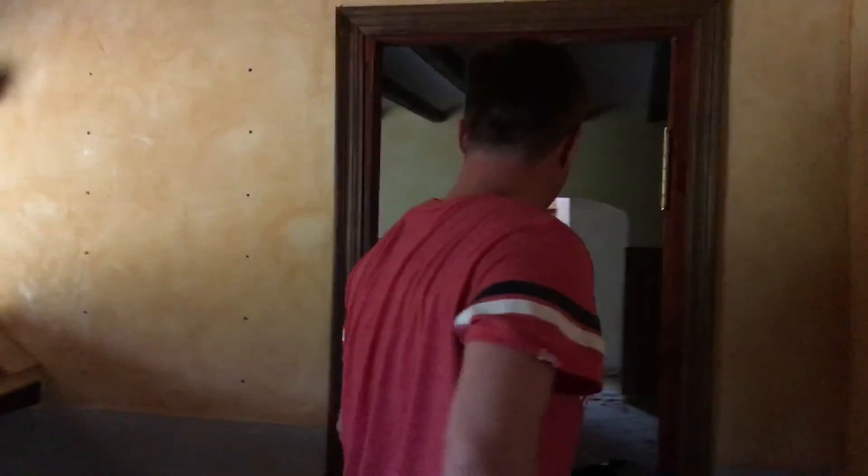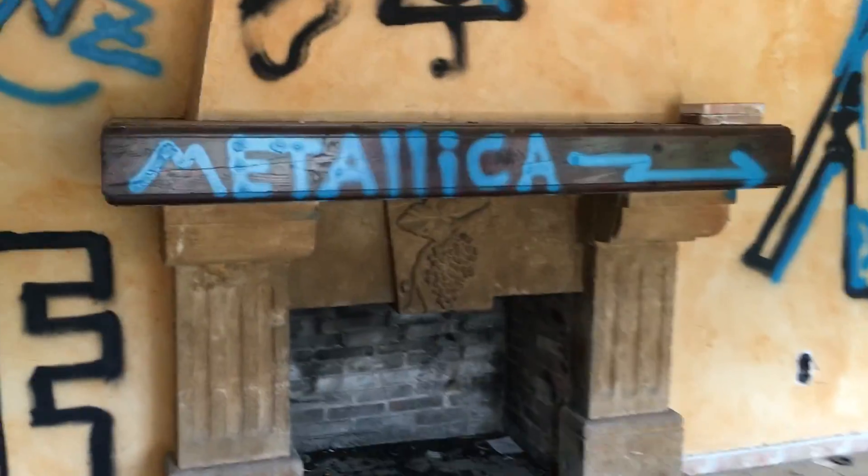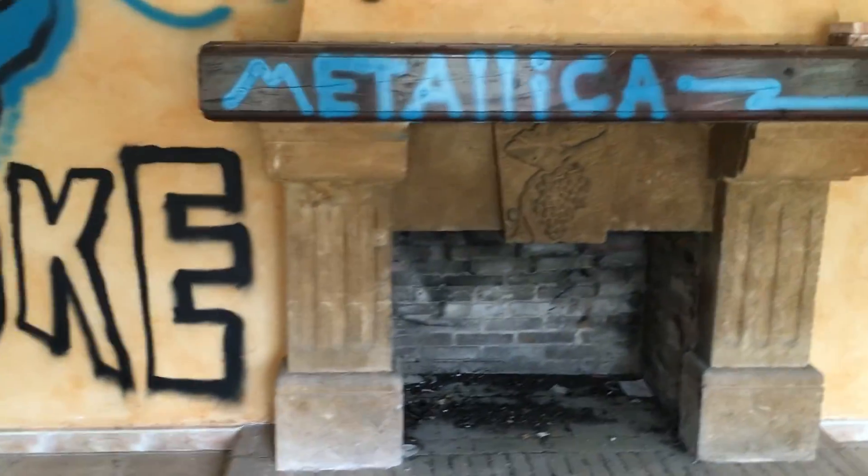Jesus Christ, you scared the living daylights out of me! It's scary enough in here on my own as it is, let alone with you hiding in the background. Oh my god. Alright, so this looks like the entrance - it goes upstairs as well. It's a big old place, isn't it? Lovely little fireplace - yeah, that's the word I was looking for.